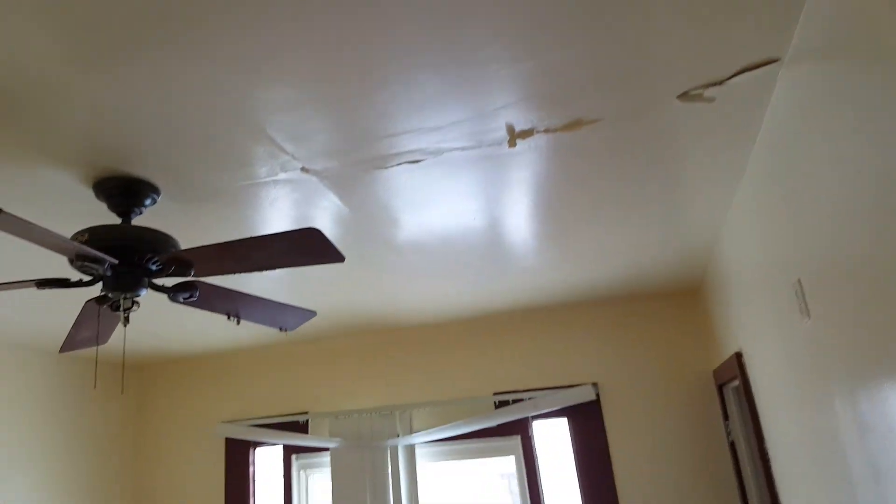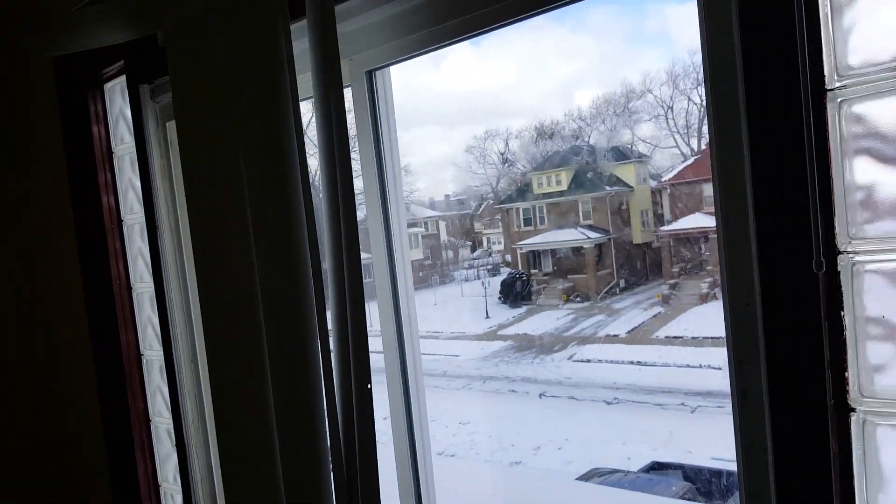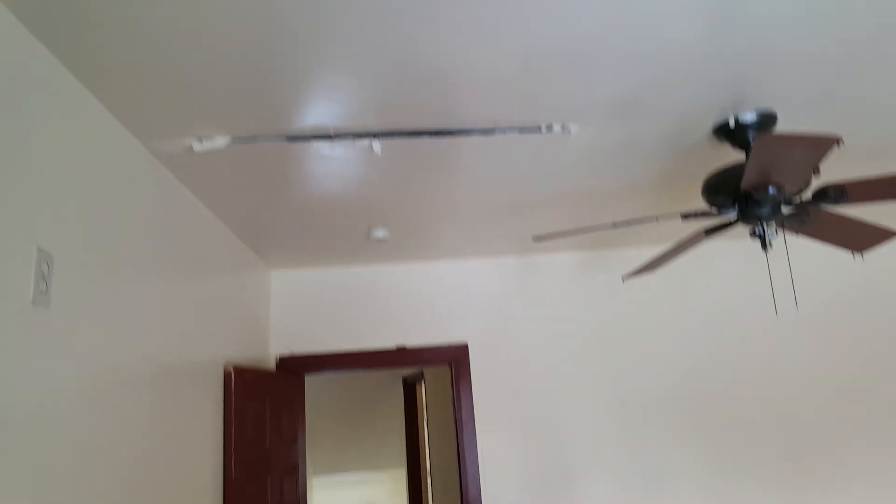Bedroom three, front left. Paint all the walls, paint the trim, paint the ceiling — need some ceiling work. Does have a smoke detector in this bedroom. Need all new plugs — four outlet covers. Blinds. Paint the closet, drywall repair in the closet and in the ceiling. Clean and disinfect.